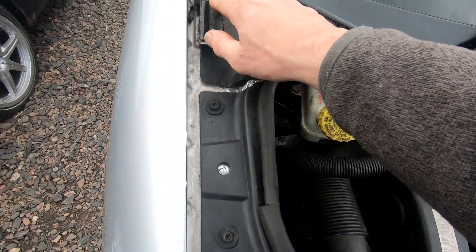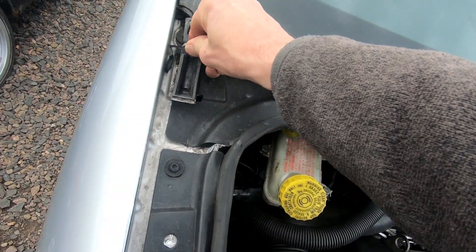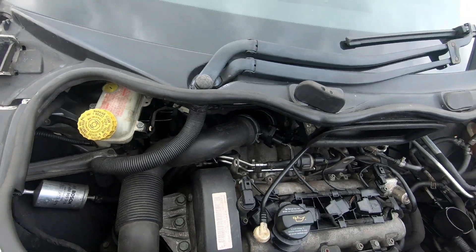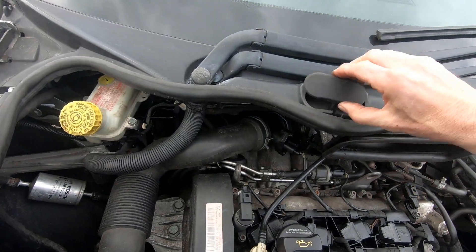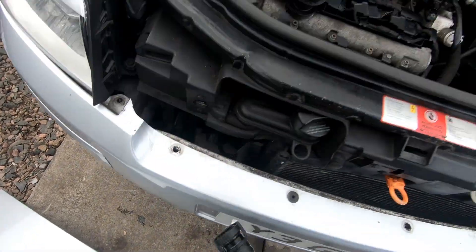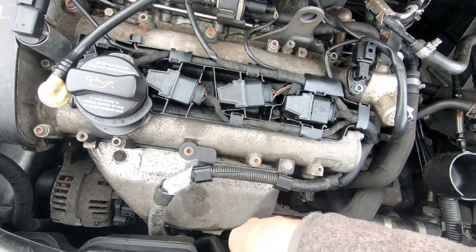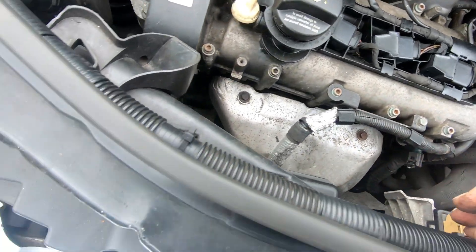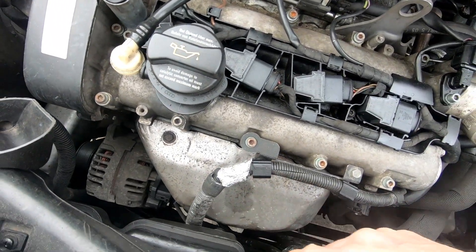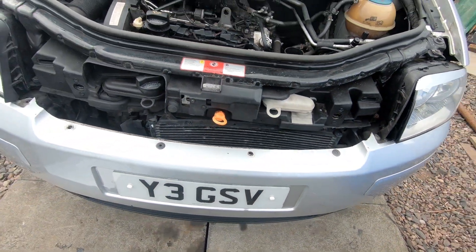So the bonnet has done the job — it's been forced back here and just held on these which are really sturdy, and just folded itself back. This pipe was off here for the oil dipstick, so there's a wee bit of oil down in there, but other than that it doesn't seem too bad.